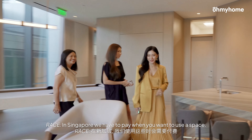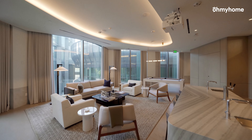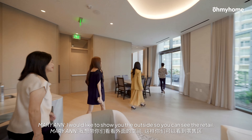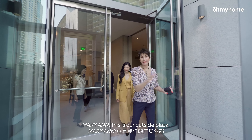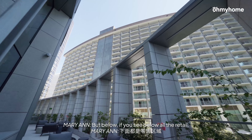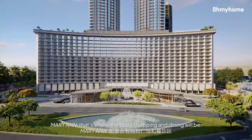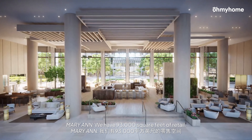In Singapore, we have to pay if we want to use the space. But I'd like to show you the outside so you can see the retail. This is our outside plaza. This is the Fairmont Hotel. And below, if you see all the retail, that's where the plaza shopping and dining will be. We have 93,000 square feet of retail.